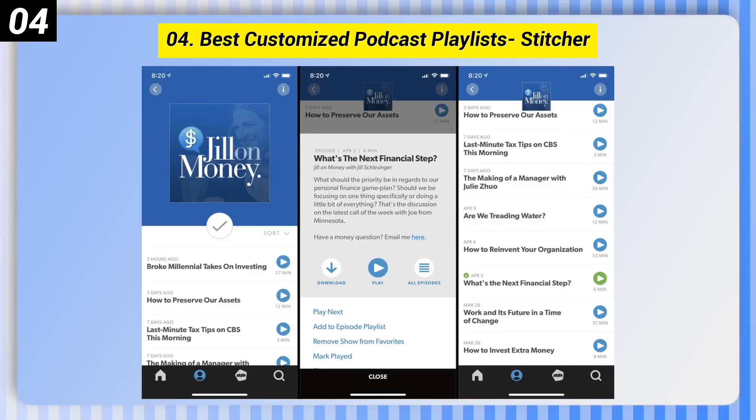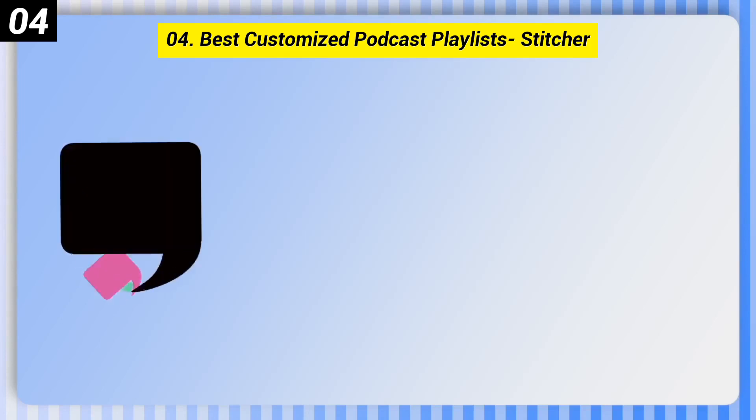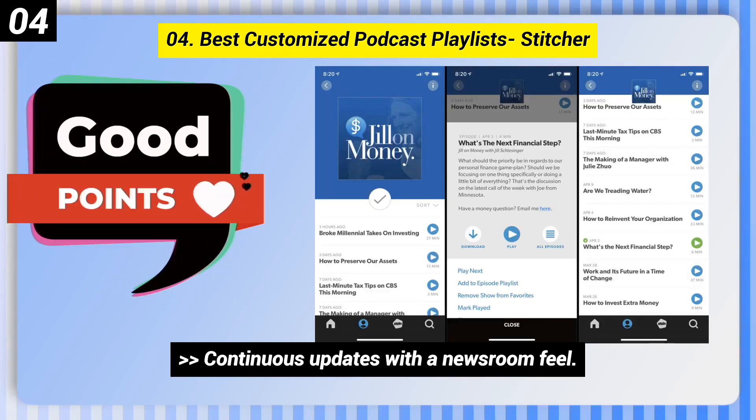Number 4: Best-customized podcast playlists, Stitcher. Here are some good points of this one. Continuous updates with a newsroom feel. Developers make frequent improvements.